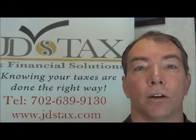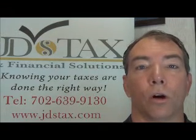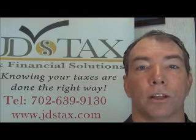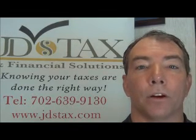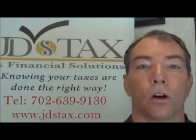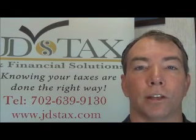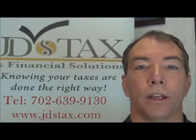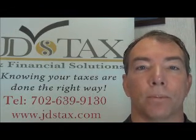The main point of this video is to make sure that you save all your receipts in order to get the deductions that you're entitled to. If you're not sure, give us a call at 702-639-9130. We'll see you at tax time. Thank you.